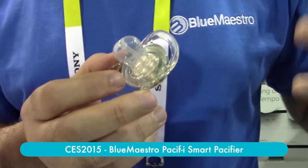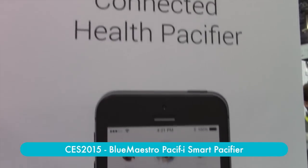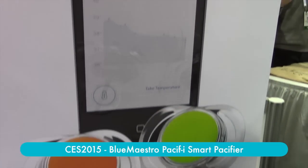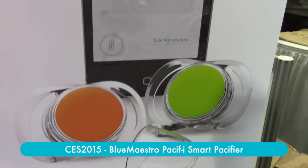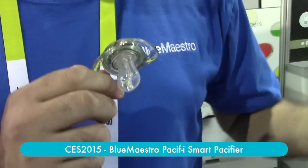The purpose of the app is to really manage the baby's or child's health by recording and timestamping temperature and medication information about the child — what medication is given to the child. As a convenience, it connects wirelessly to the pacifier to obtain the temperature data.